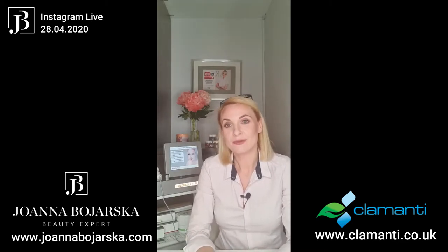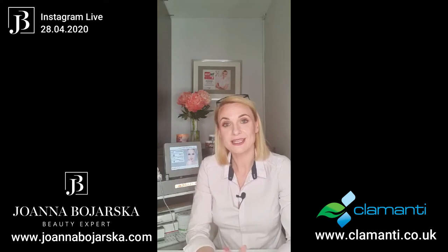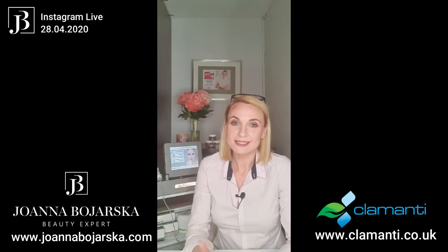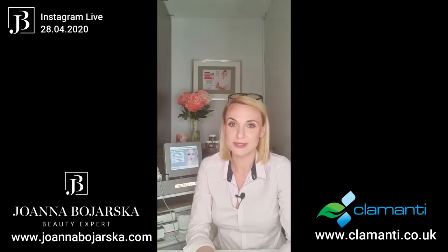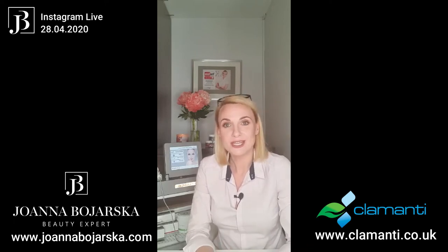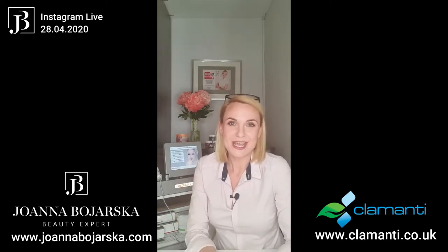My name is Joanna Bożarska and I'm a professional beauty therapist and the founder of Beauty by Joanna. I'm also collaborating with Clamanty Cosmetics as their independent beauty consultant. Clamanty Cosmetics is an online shop where you can find lots of different Polish brands, retail products for you to use at home, as well as professional beauty equipment and machines. If you've purchased a beauty machine from them and requested a presentation, it was probably myself who was delivering those presentations.